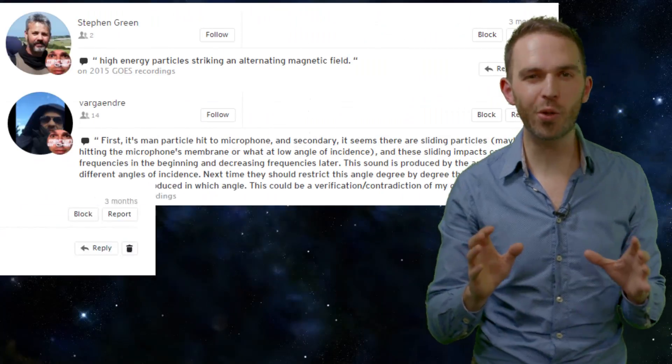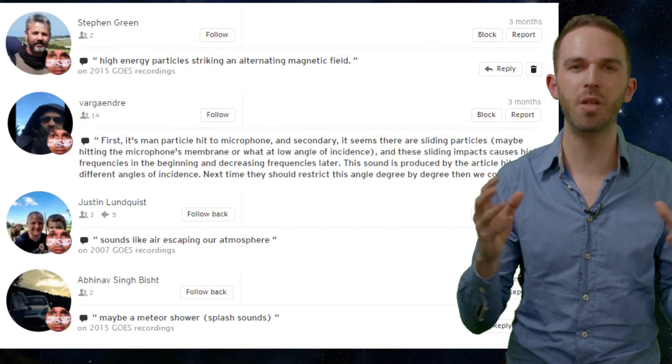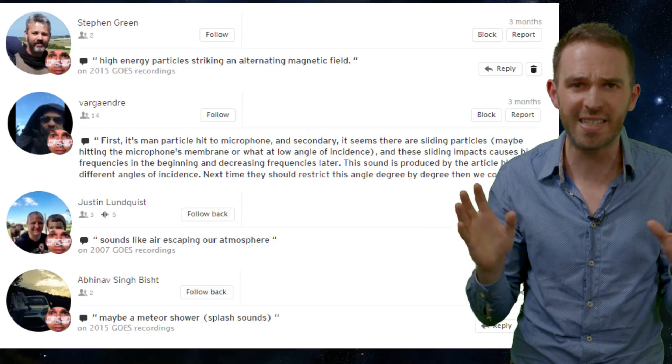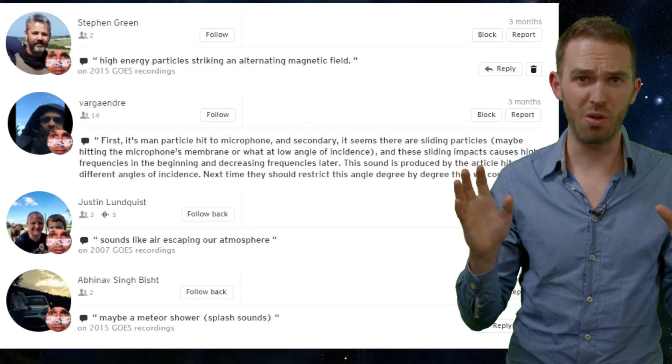Another thing I saw quite a bit of was people trying to attribute scientific meaning to the sounds given the small amounts of detail I actually told you about them. It's funny that, armed with such little information, we try and make connections to interpret these sounds — whereas maybe if we'd not been told anything, we might perceive them in a different way. Human brains are weird.